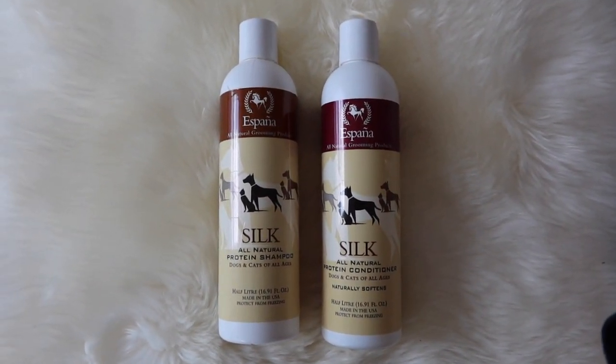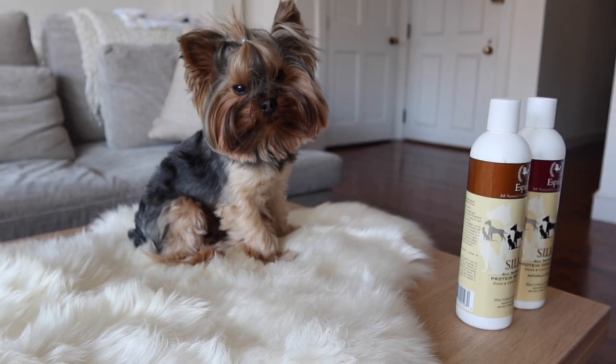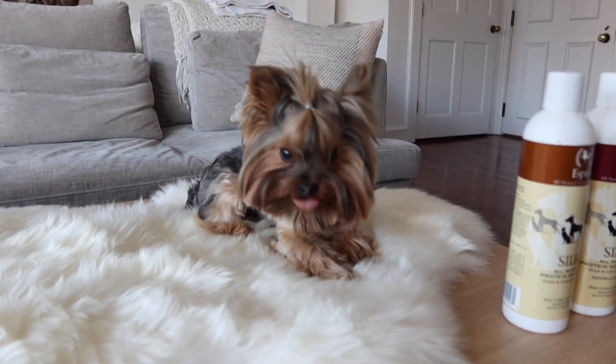I'm going to go ahead and link to this below. It is the best all-natural shampoo I have used — it really leaves my dog silky. Lola gets very itchy and she has a lot of skin conditions and they are never bothered by this. I use the matching silk all-natural protein conditioner and I'll be linking that below as well.